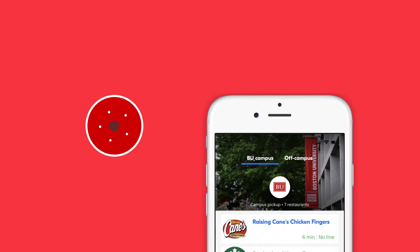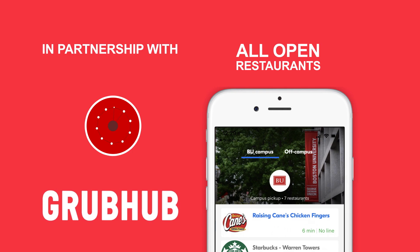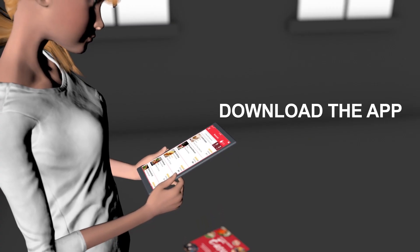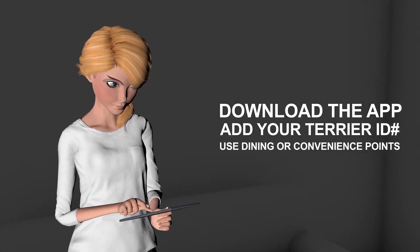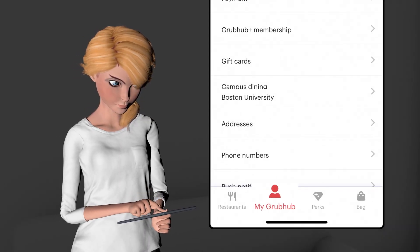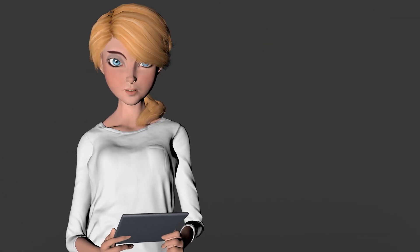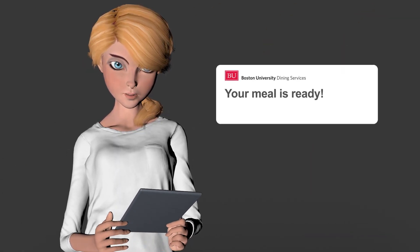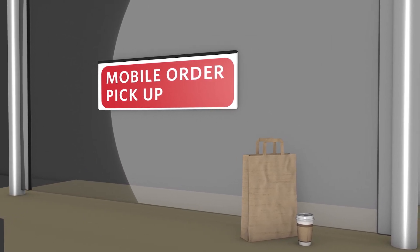Outside of the residence dining rooms, all open restaurants and cafes will utilize an integrated system in partnership with Grubhub Campus Dining. Download the app and link your personal account with Boston University through the Settings feature and selecting Campus Dining. You can add your Terrier identification number to use dining or convenience points when ordering food or beverages. Push notifications are sent to you when your meal is ready, and clearly marked mobile order pickup signs will guide you quickly to claim your meal.